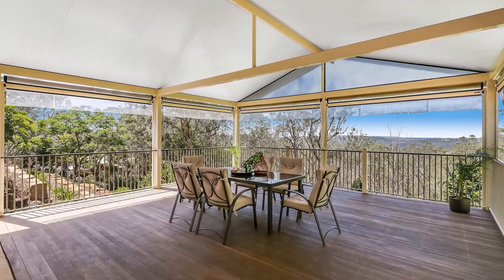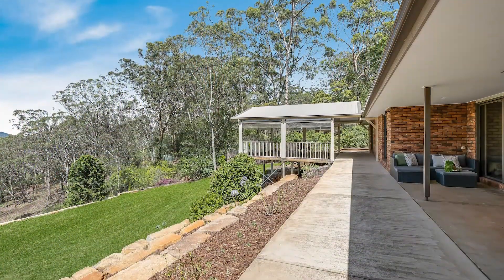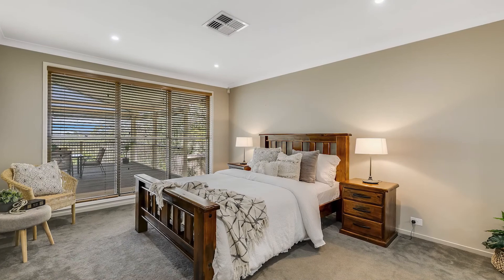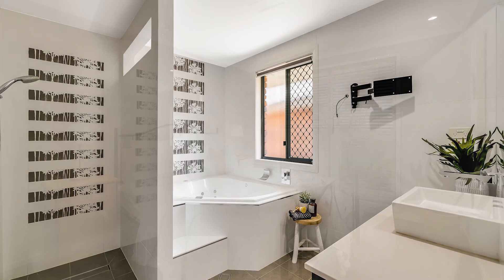The deck overlooks Glenlamont Escarpment Park, where you can take in the peace and quiet or entertain your friends in utter style with the majestic views. Step up in the world and step into this much-loved Toowoomba acreage neighbourhood, as this hidden treasure is calling.